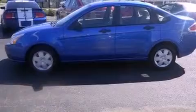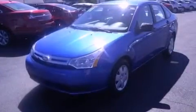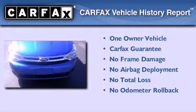With an EPA estimated rating of 35 miles per gallon on the highway, this automobile does not compromise its fuel efficiency for size, comfort, or fun. This Ford has had only one owner, and it qualifies for the Carfax buy-back guarantee.